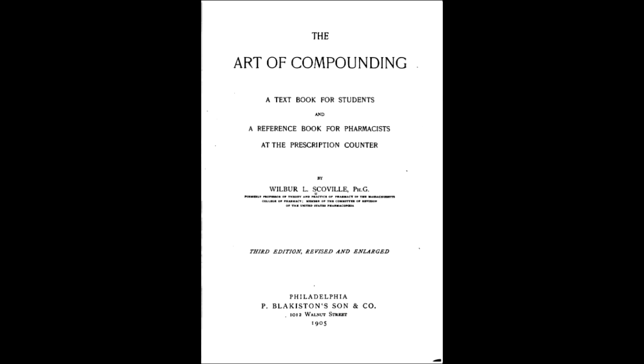Anyways, Wilbur doesn't do much of note until about 1895, when he releases 'The Art of Compounding,' a book that would be in print for about seven decades.